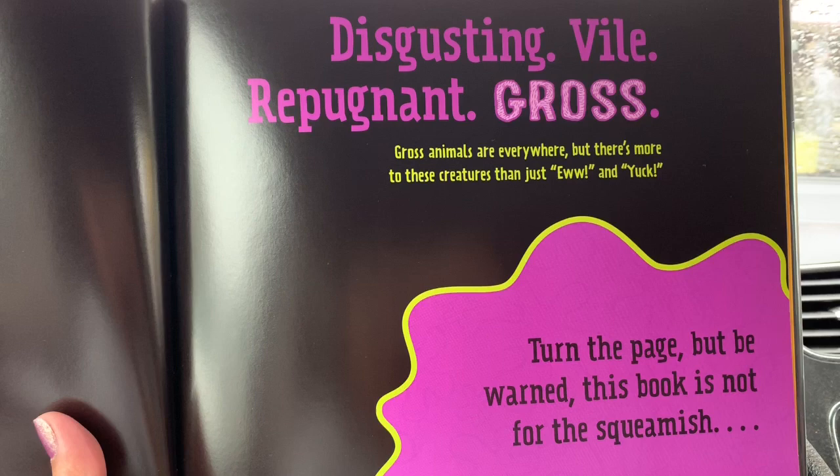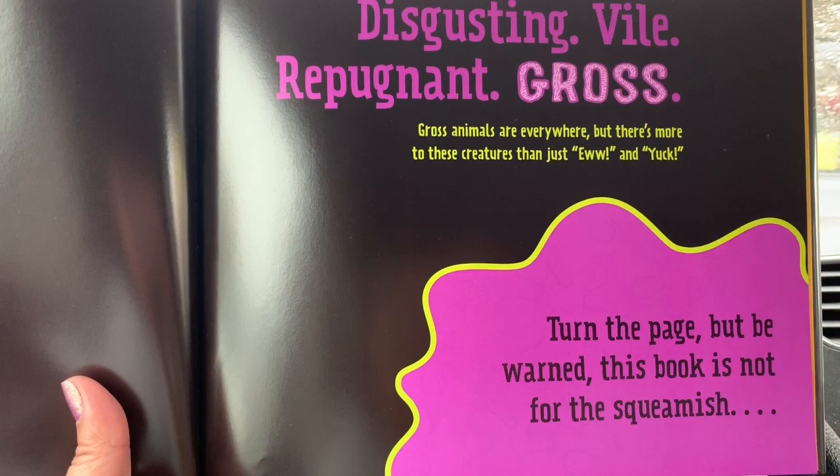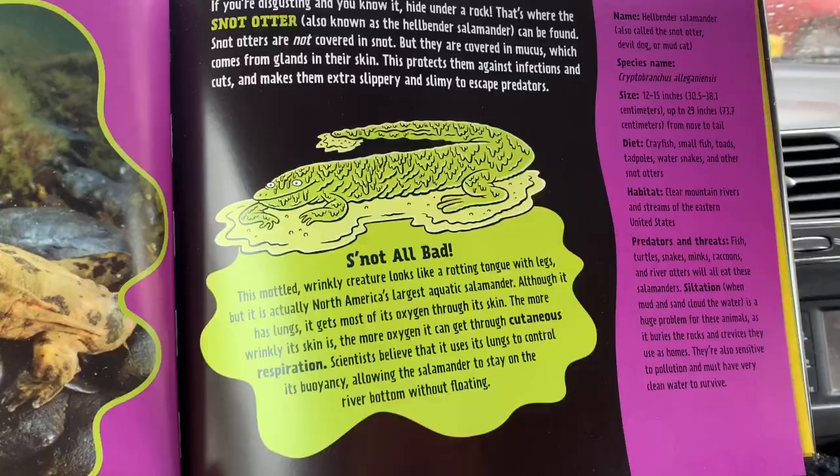Disgusting, vile, repugnant, gross. Gross animals are everywhere. But there's more to these creatures than just 'ew' and 'yuck.' Turn the page, but be warned — this book is not for the squeamish.